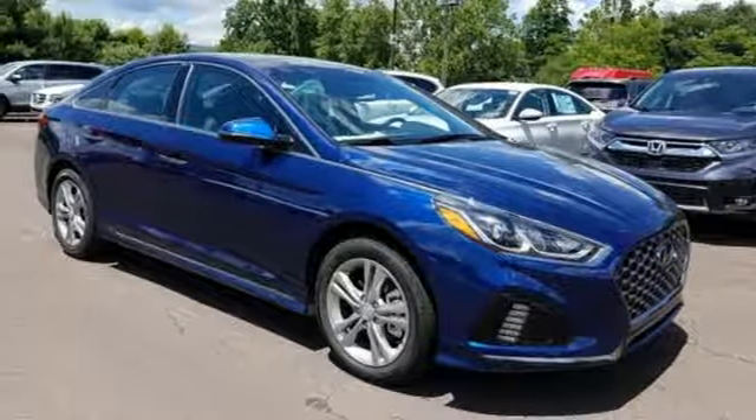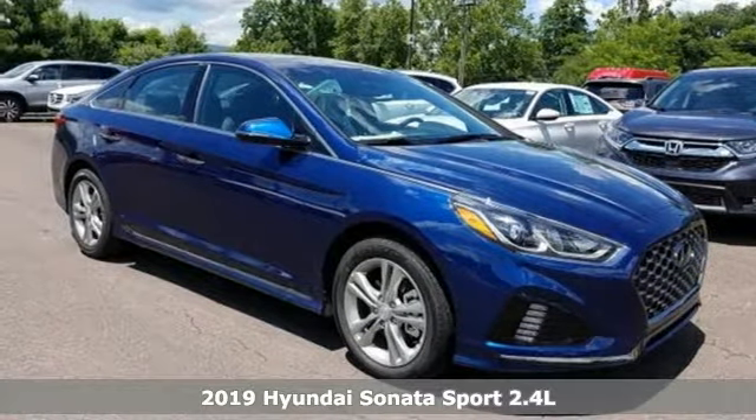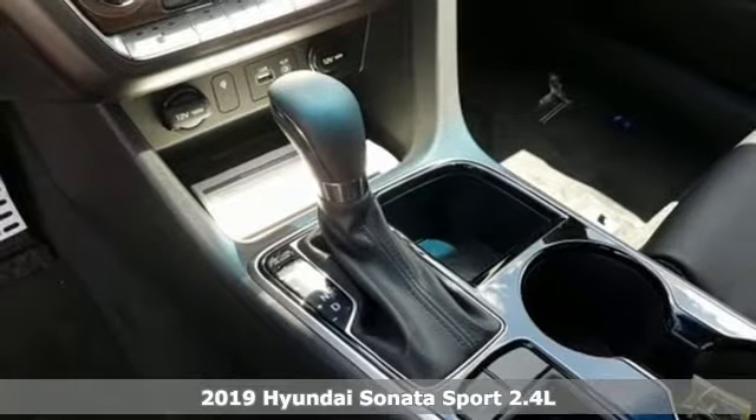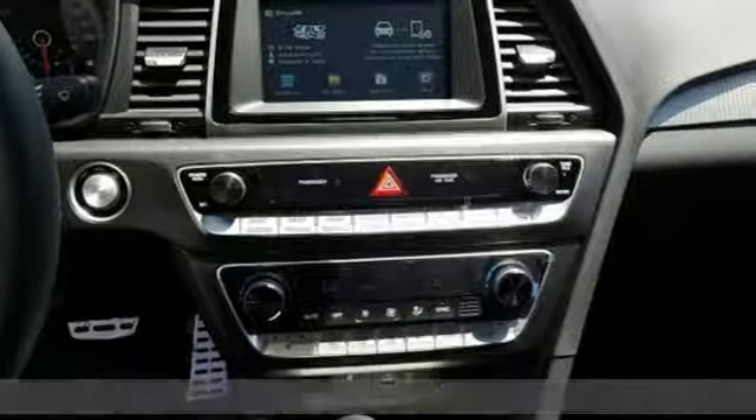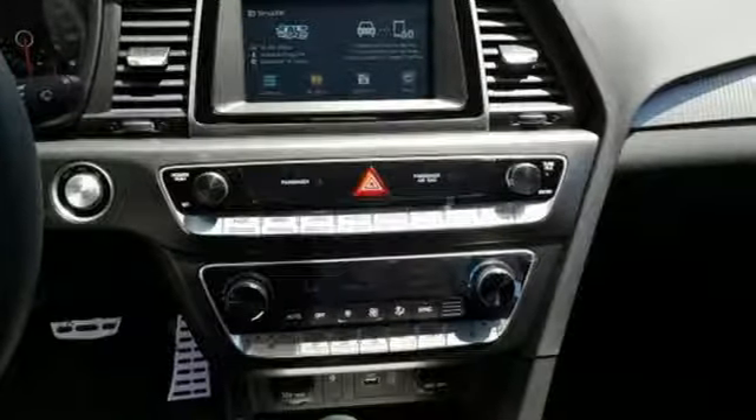Here's a new 2019 Hyundai Sonata. With a feel as good as it looks, it's a midsize sedan on the outside and luxury car inside. And get ready for an impressive combination of features.